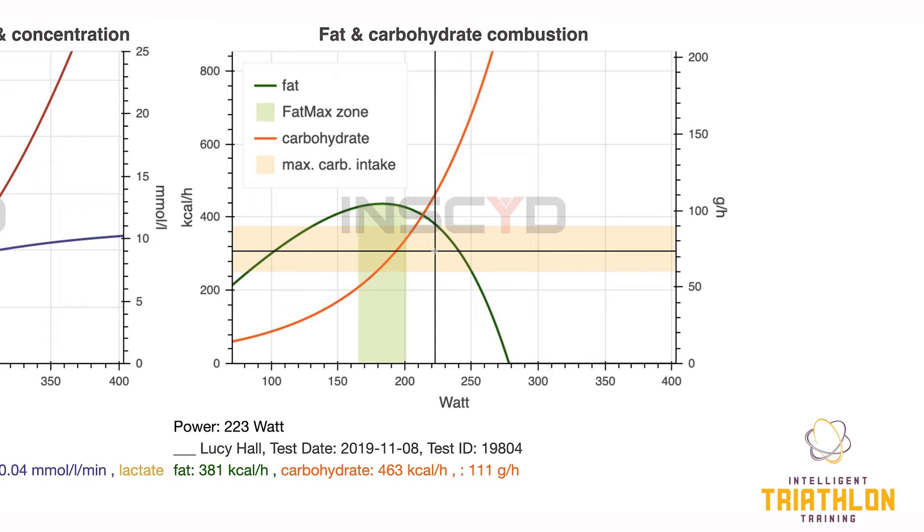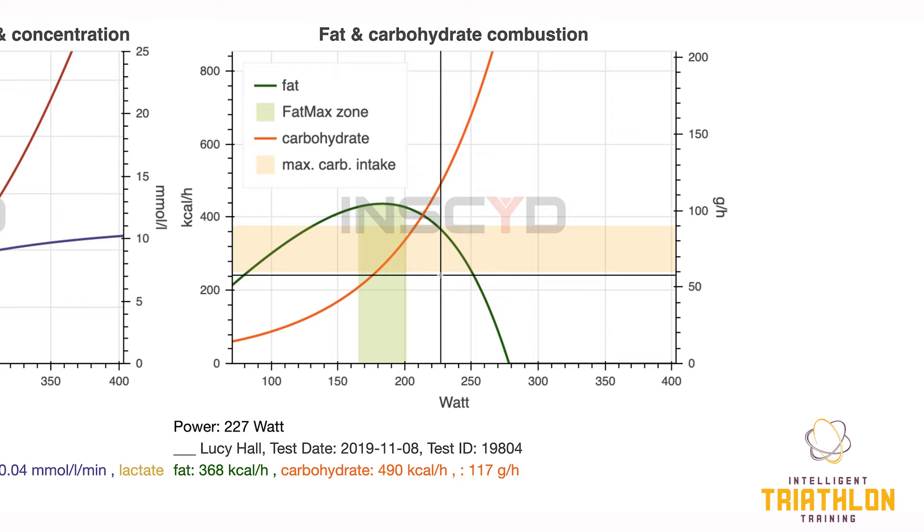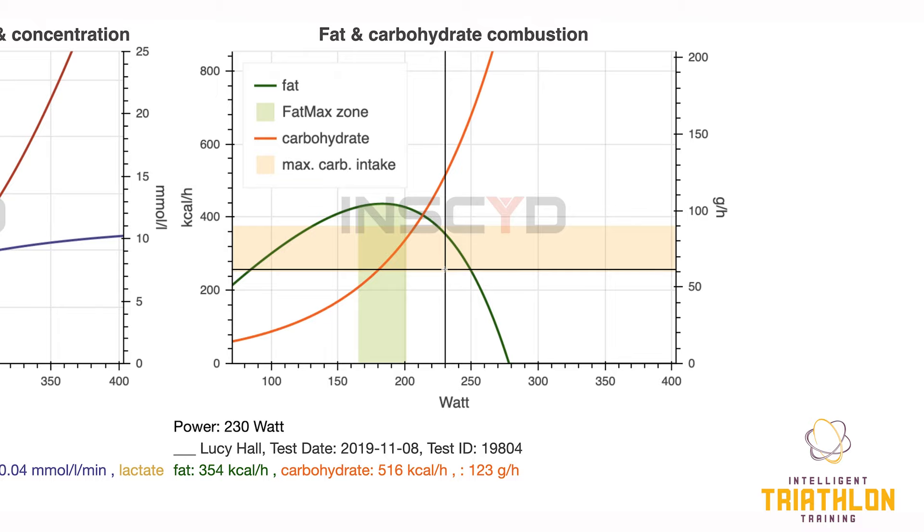With this information we can also work out how much carbohydrate Lucy needs to take on during a triathlon. With Bahrain 70.3 coming up in a couple of weeks, we know the target power outputs we're aiming for. Looking at target powers, we're looking at around 120 to 130 grams of carbs an hour. If she's combusting 140 grams and only ingesting 70 grams via gels or drink, we've got a deficit of 70 grams per hour. On a two-and-a-half hour bike, we've depleted quite a lot of the carbohydrate stores, bearing in mind there is still a run to come and she will have also combusted some carbohydrate during the swim. So 70 grams per hour is pretty much the minimum she can be consuming and still get to the end of the race with carbohydrates available.